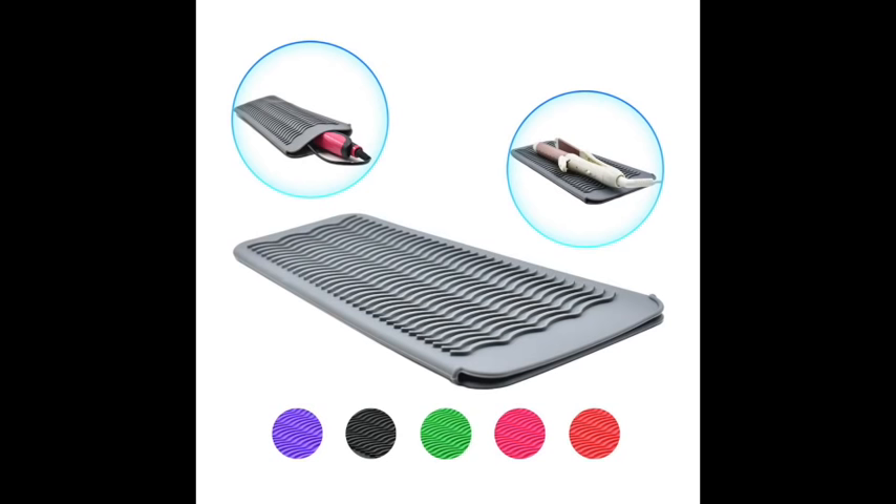Speaking of curling irons, you do not need to pack one of those big thick curling iron rod covers. Just pack a 100% cotton sock instead.